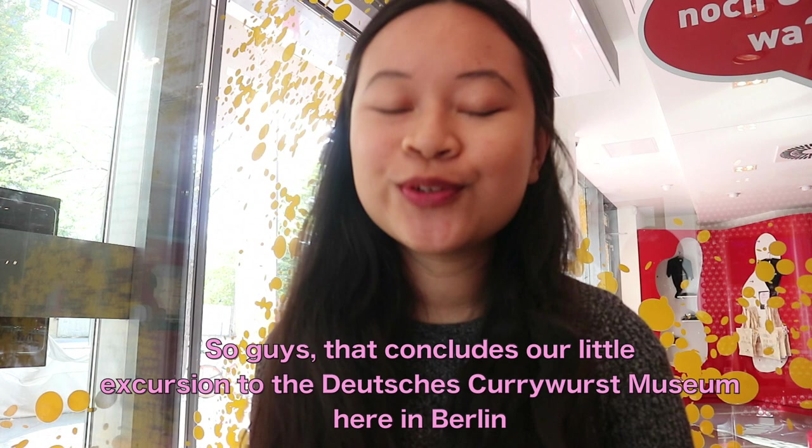That concludes our excursion to the Deutsches Currywurstmuseum here in Berlin. Thank you guys so much for watching this video. If you enjoyed it, please give a thumbs up, subscribe, and comment. I'll see you guys in the next video. Bye!